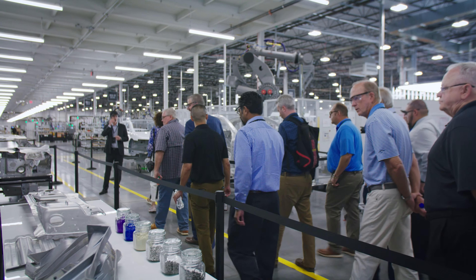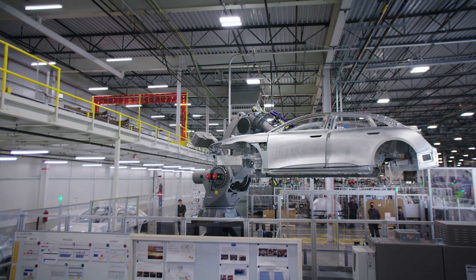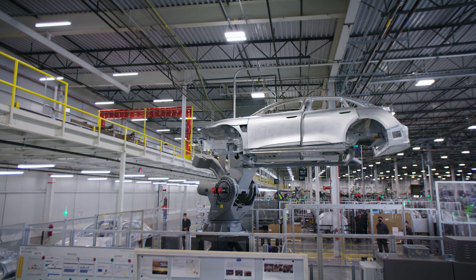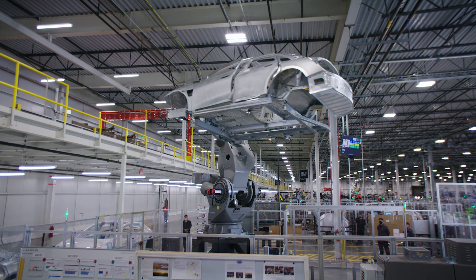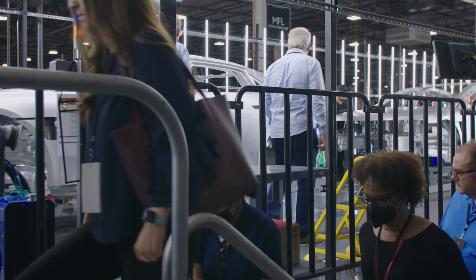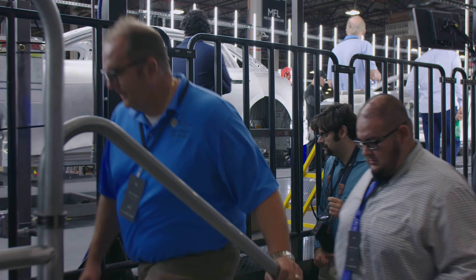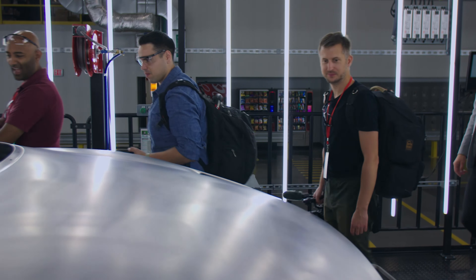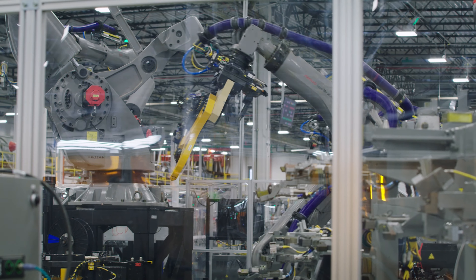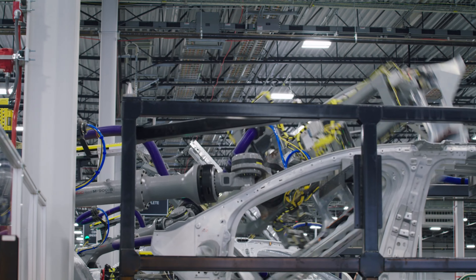We couldn't take cameras around the tour with us. That's fairly standard in the automotive world because automakers want to make sure that you're not going to run off with their trade secrets. When there are multi-million dollar robots all carefully programmed, any video footage that wasn't carefully okayed before it left the facility could give trade secrets away. But hopefully we got some B-roll from the video team here.